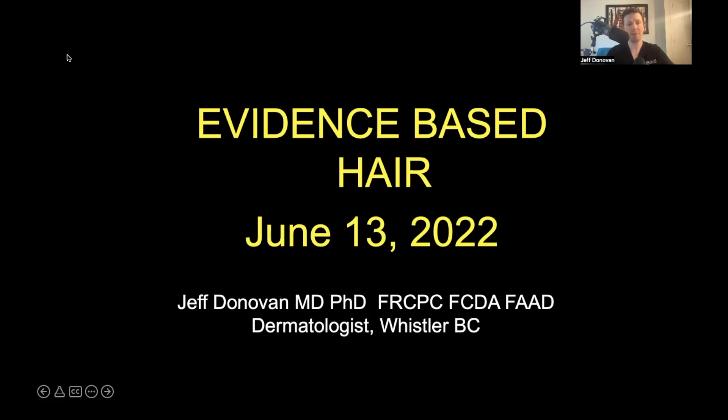This podcast was created for educational purposes and shouldn't be considered a substitute for medical advice.